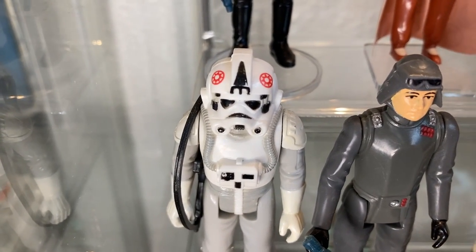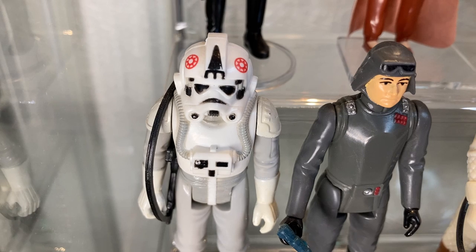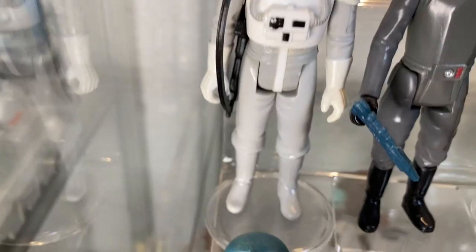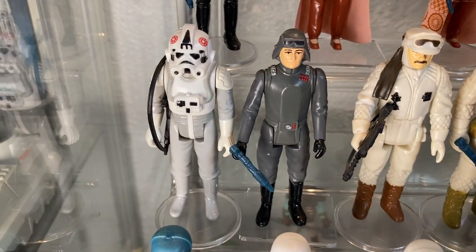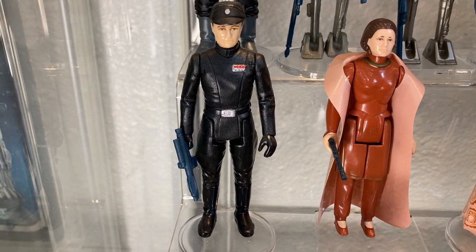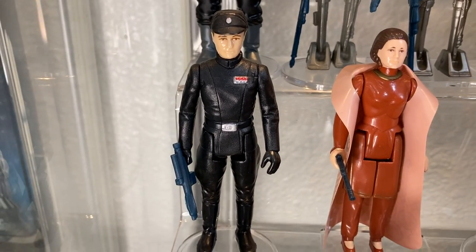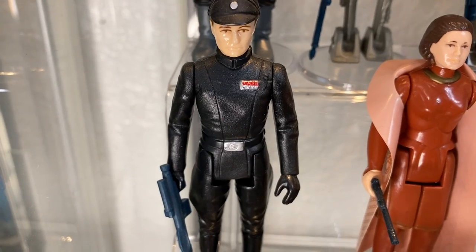Next to him we have the AT-AT Driver — another badass figure. Be careful on the helmet; those Imperial insignias will rub off or turn yellow. He comes with his own little rifle even though the AT-AT driver never used a gun. Above we have the Imperial Commander packing the stormtrooper E-11 blaster — this guy can fill in for every single Imperial officer in the trilogy. Got to love that insignia bar rank.